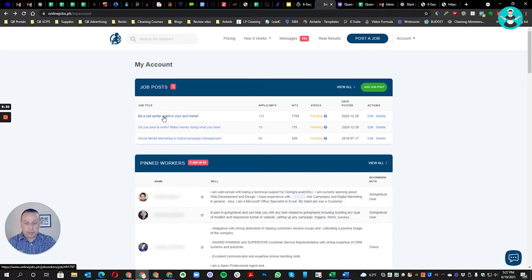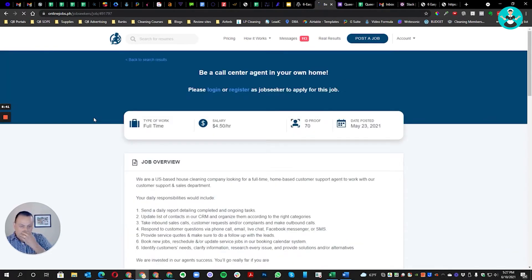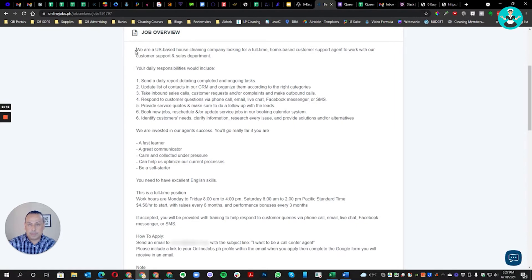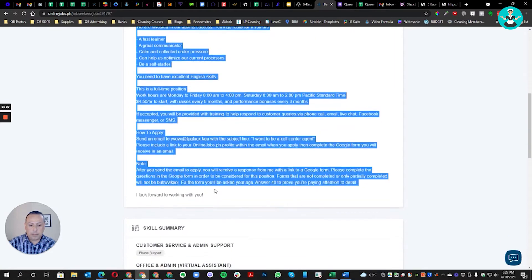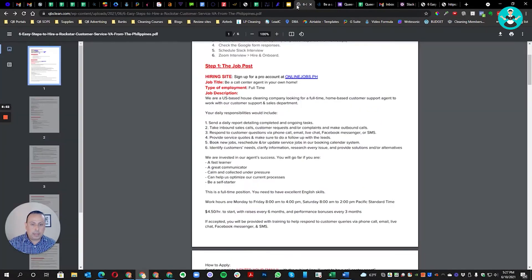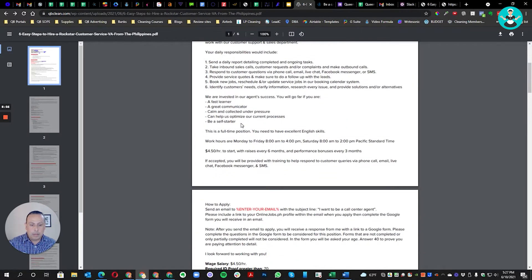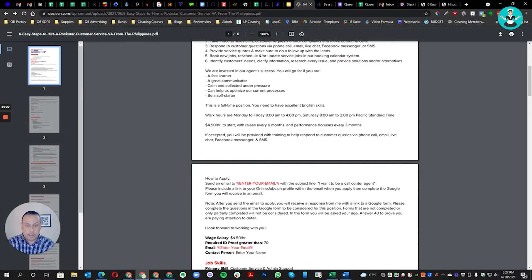Last time I ran an ad for customer service I got 133 applicants. It's a full-time job at $4.50 an hour. Let's take a look at what the job post says. You want to be very descriptive — clear and upfront about exactly what you're looking for. The only thing you need to change is putting your own email address in the post.